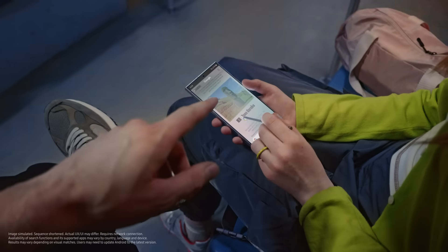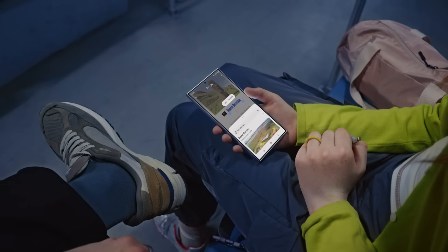Landmarks — circle it, find it. Thingamajigs. Whatchamacallits. Just circle it. Cool.